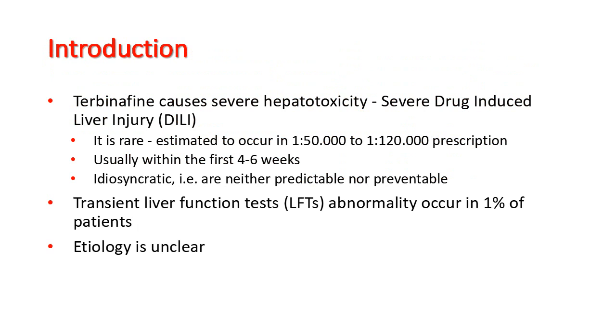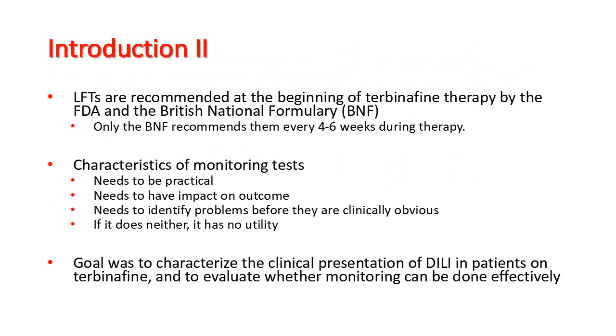Transient liver function test abnormalities occur in 1% of patients on terbinafine and normalize on therapy. The etiology of all these liver function abnormalities is unclear. Liver function tests are recommended at the beginning of terbinafine therapy by both the FDA and the British National Formulary, but only the BNF recommends them every 4-6 weeks during therapy.